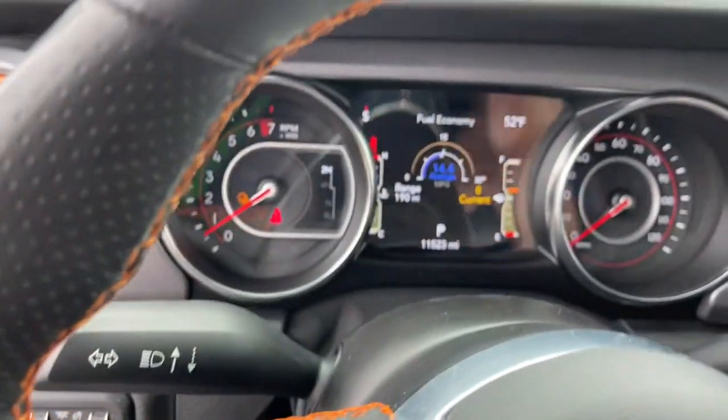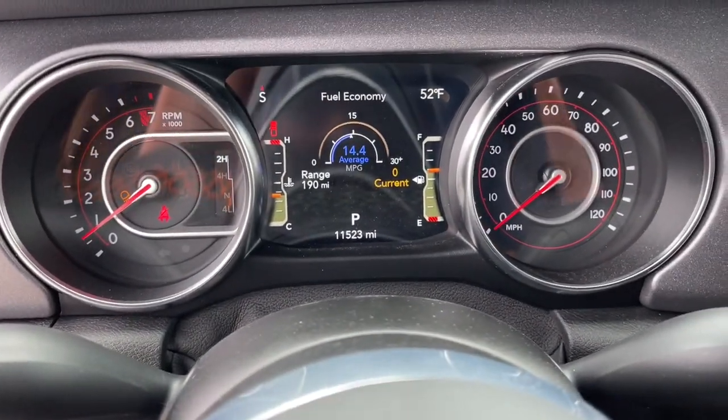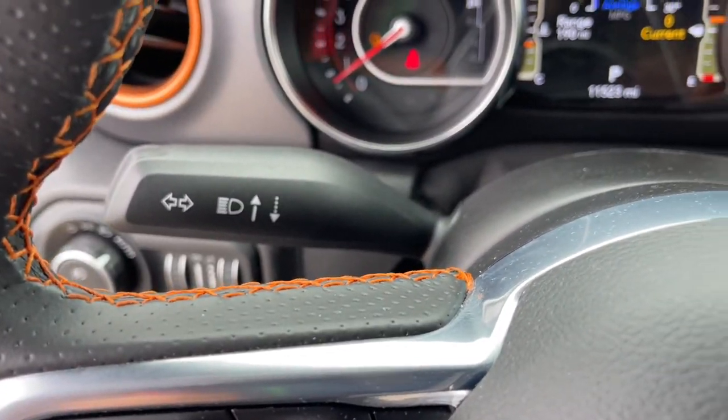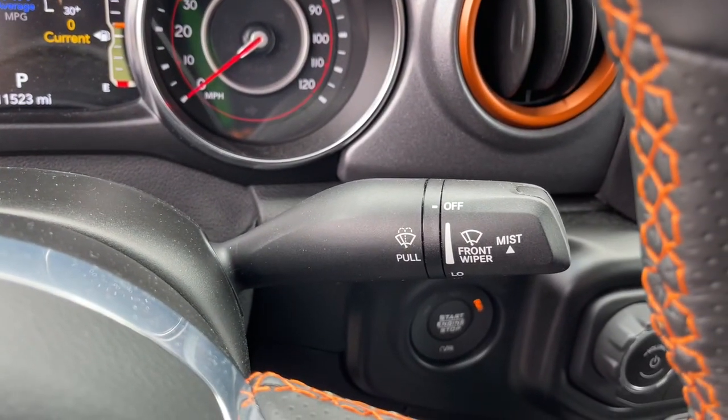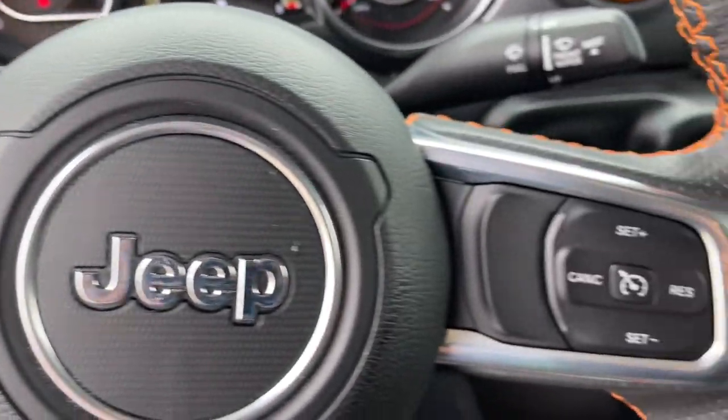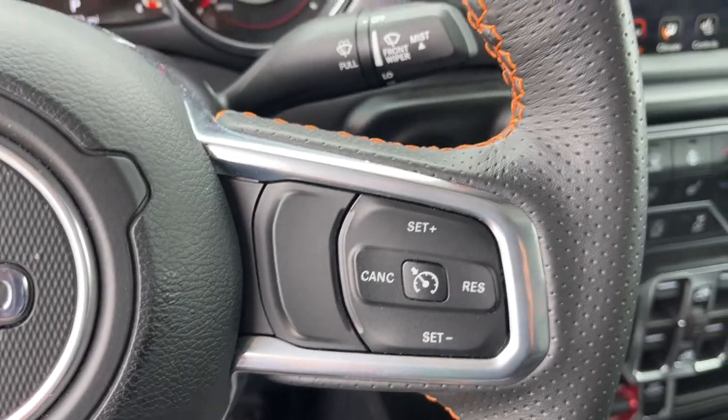The following are some of this vehicle's highlighted options: Navigation system, keyless entry, remote engine start, backup camera, fog lamps, 4x4, electronic stability control, trip computer, power windows, bucket seats.